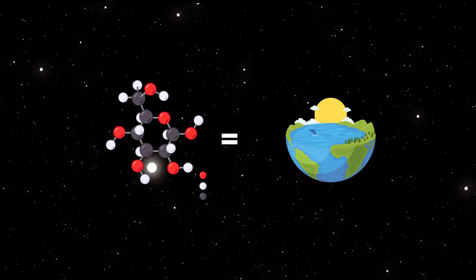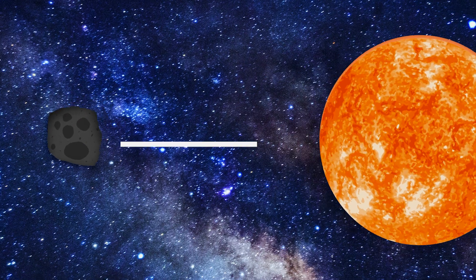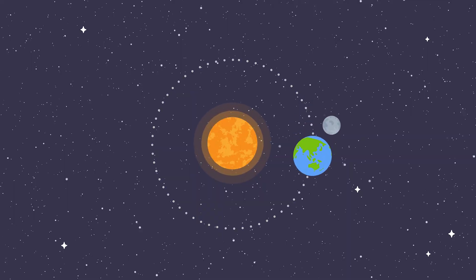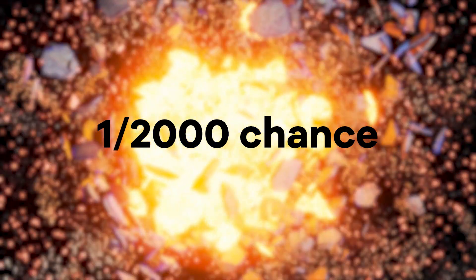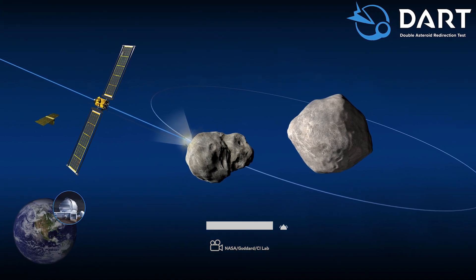Because its materials are so old, Bennu may contain organic molecules similar to those that could have been involved with the start of life on Earth. Bennu's average orbital distance from the Sun is about 105 million miles, which is only slightly farther than Earth's average orbital distance of 93 million miles. Also, this asteroid is likely to hit Earth in the future — there is a 1 in 2,000 chance it could collide with Earth and destroy every living being on the planet. That's why NASA is also on a project to divert this asteroid before it hits.